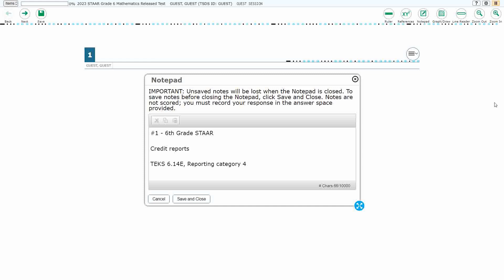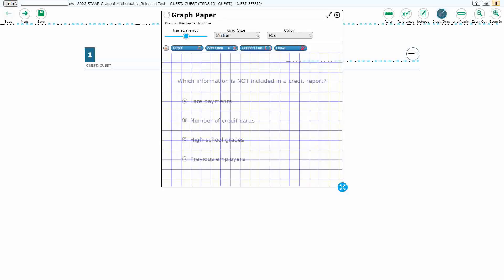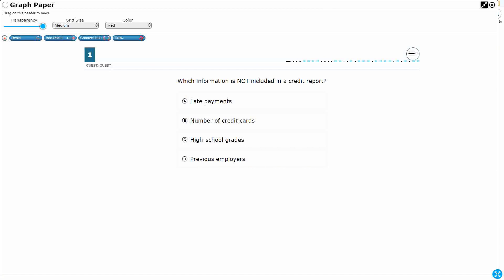For number one, we are looking at credit reports. This is TEKS 6.14E in reporting category 4. It's a pretty easy question to start off with. We don't have any calculation here. We are simply looking at which information is not included in a credit report. None of this information is on the reference materials — we need to know this going in. A credit report is something that lenders will use to see how likely we are to repay.